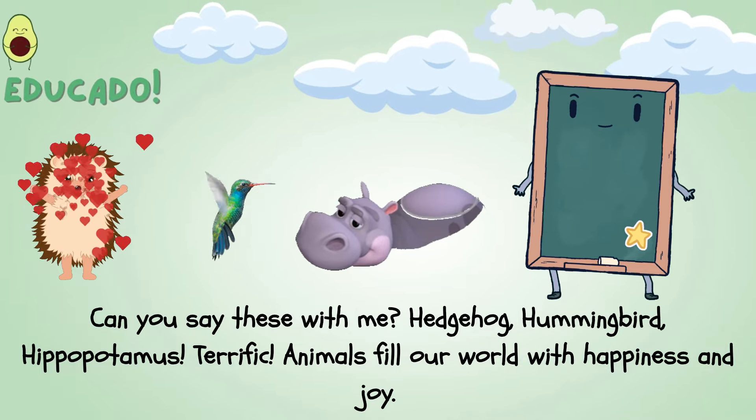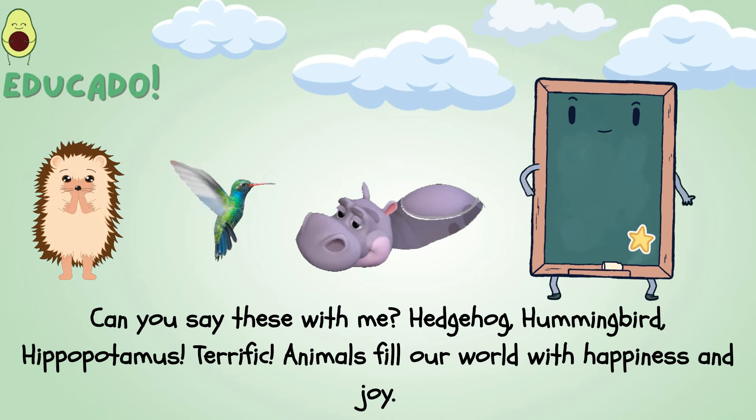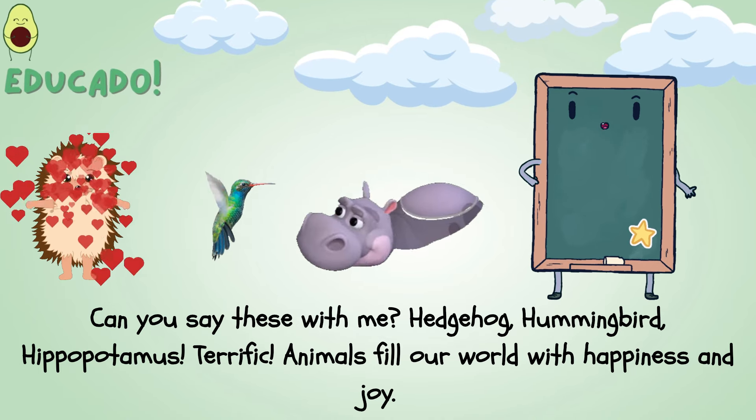Hedgehog, hummingbird, hippopotamus. Terrific! Animals fill our world with happiness and joy.